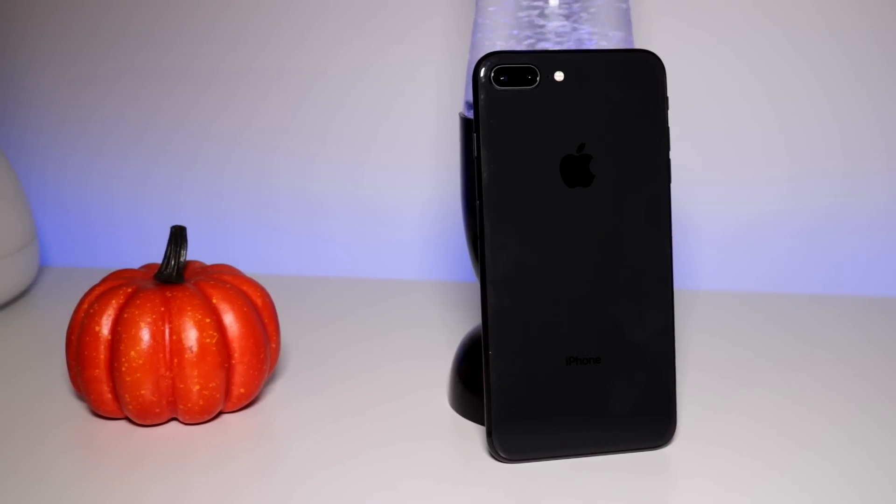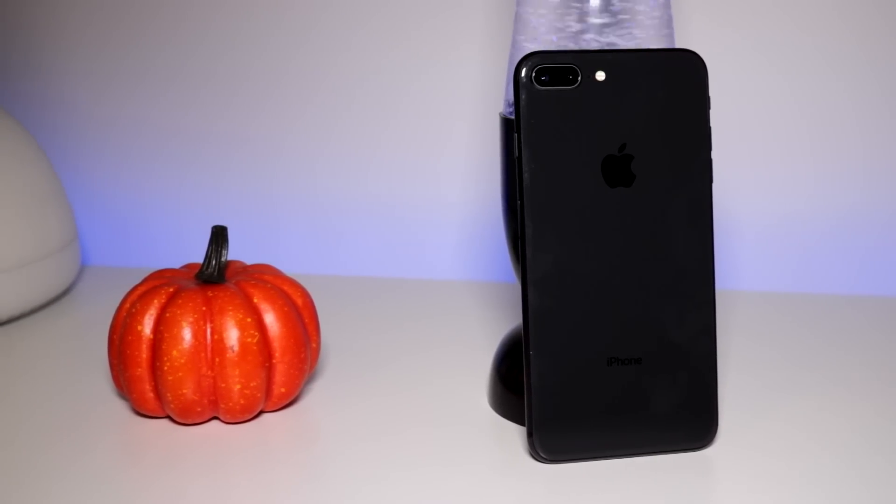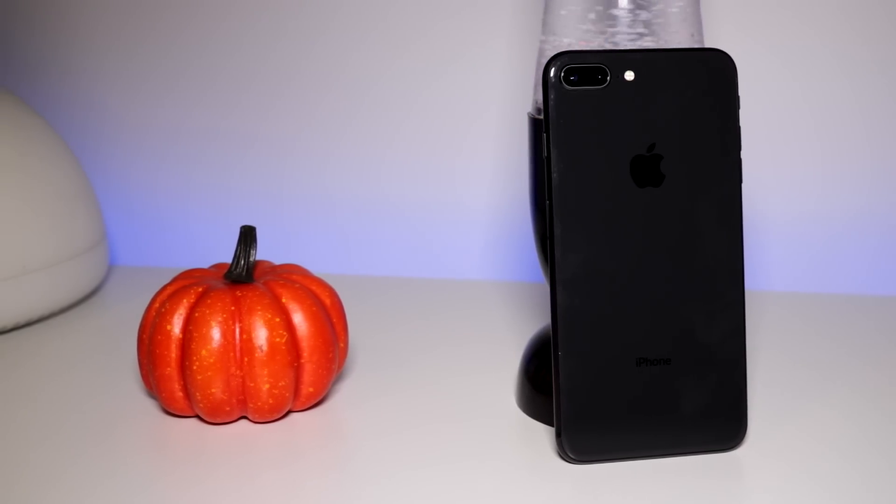Overall, I would recommend the iPhone 8 Plus for the battery, camera, and faster speeds, but it really does come down mostly to which size you would prefer.